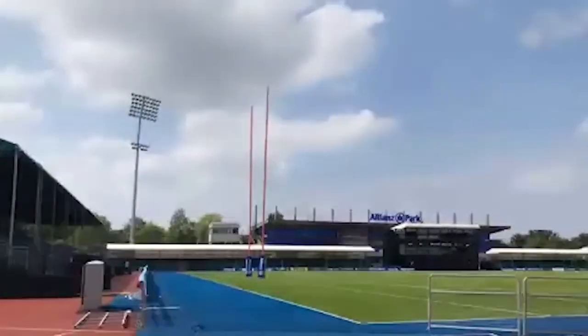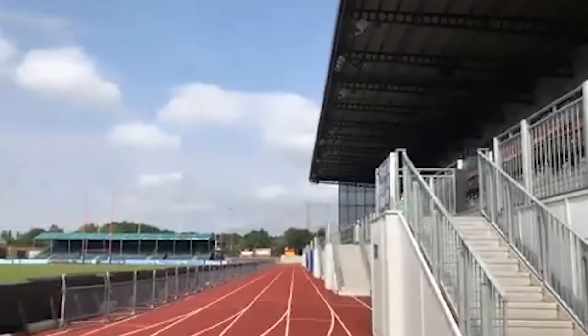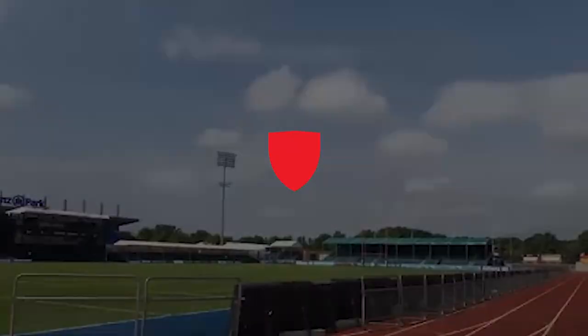Look at this place — you're on a world-class level 4G pitch. Why would you not want to come and stand here?